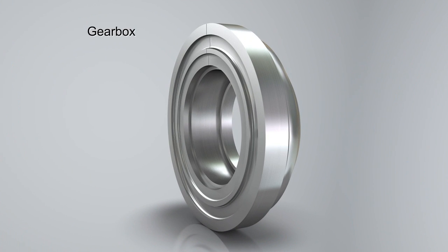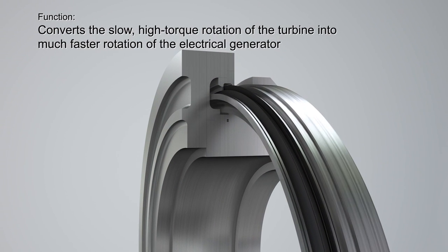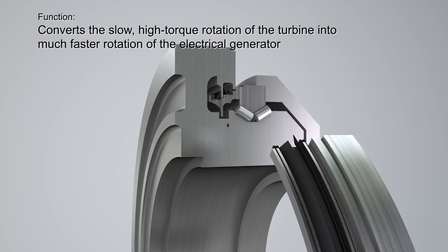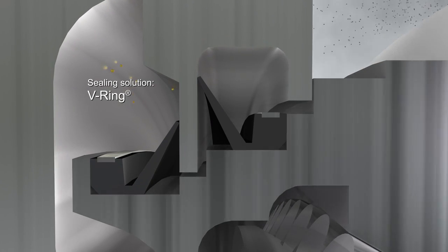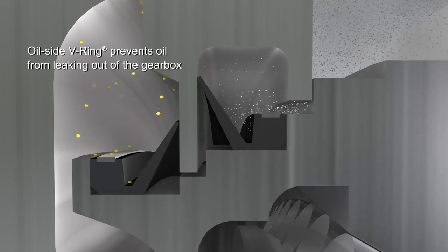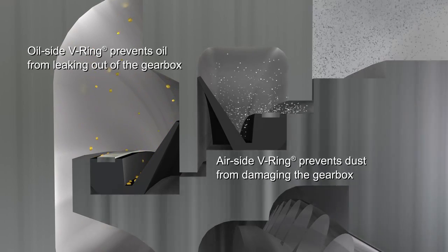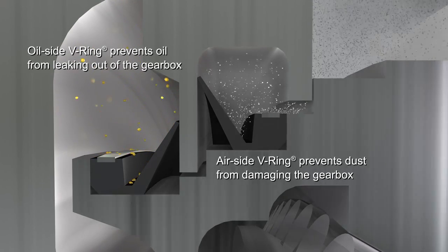The gearbox in the wind turbine converts the rotation of the main shaft into a much faster rotation to the electrical generator. It contains V-rings. The V-ring on the oil side prevents oil from leaking out of the gearbox, while the V-ring on the air side prevents dust from damaging the gearbox.